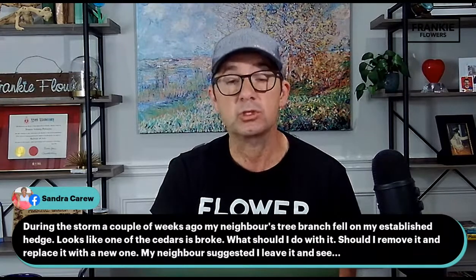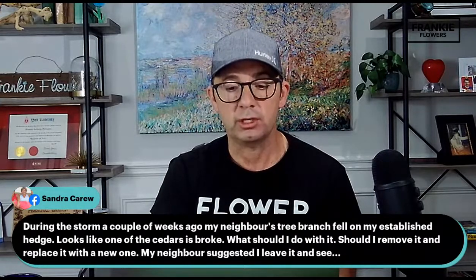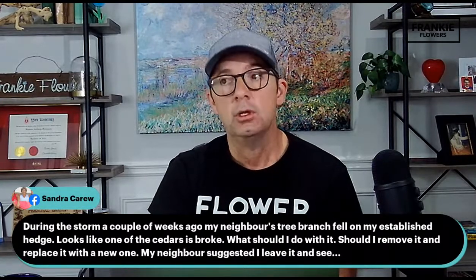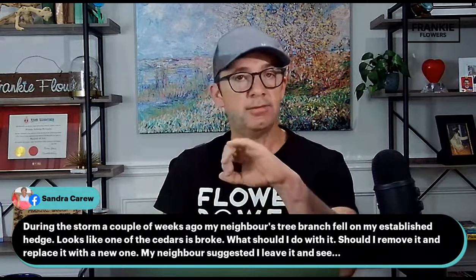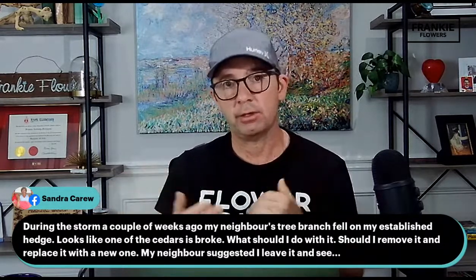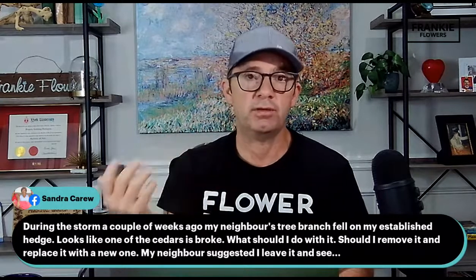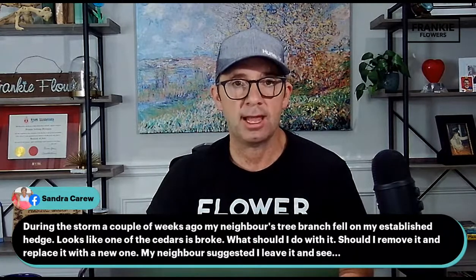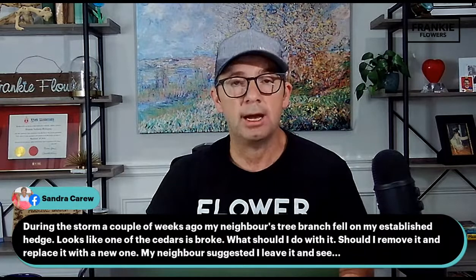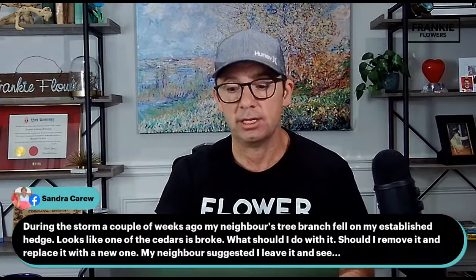Sandra asks: during the storm a couple of weeks ago, my neighbor's tree branch fell on my established cedar hedge. One of the cedars looks broken. What should I do? If it's broken, cut the broken section off — a clean cut. Even if it looks like it's just bent or curled, cut it off cleanly. It will put a new leader up and eventually fill in if the plant is still vibrant. Sandra, best thing is to email me a photo at frankie@frankieflowers.com so I can take a proper look at that broken section and the hedge.